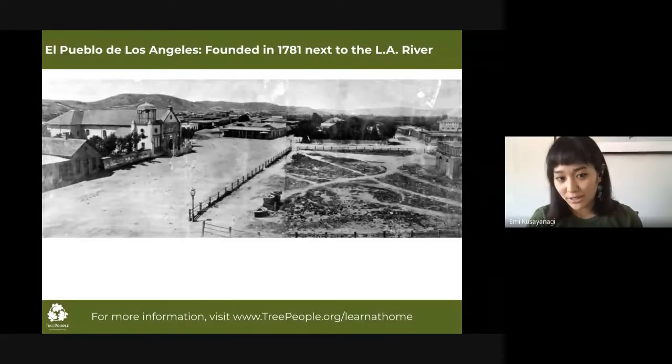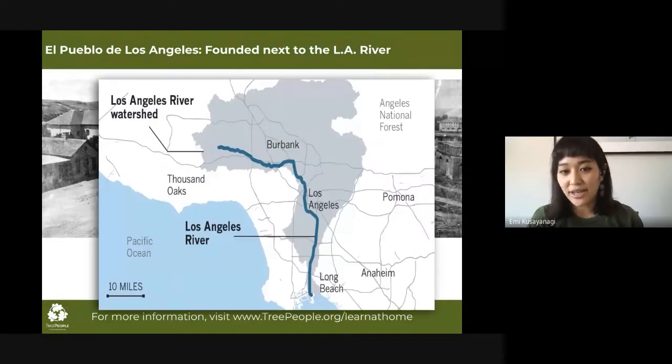By that time, the population of LA had grown to over a hundred thousand people. When I say the LA River, I'm referring to the major river in LA County that flows 50 miles from Western San Fernando Valley throughout downtown Los Angeles and the gateway cities to where it empties into the ocean at Long Beach.